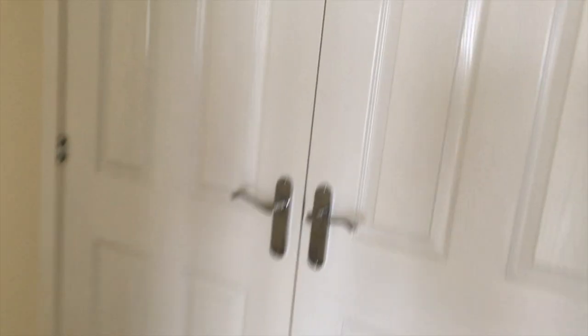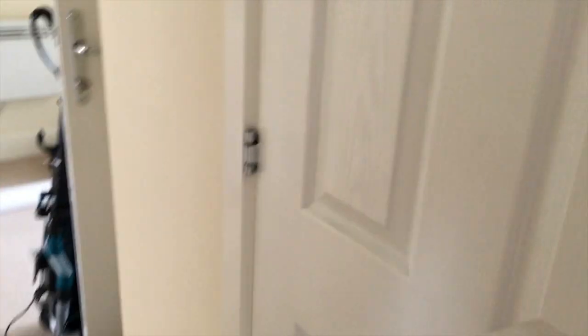We also have a storage cupboard which I forgot to mention, which obviously hosts the boiler. It's a really nice storage cupboard — though there's not really much to say about a storage cupboard.